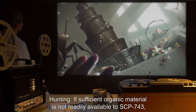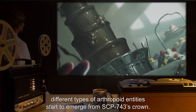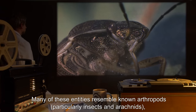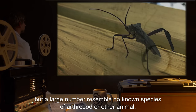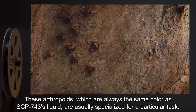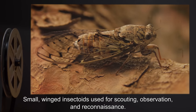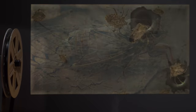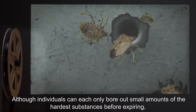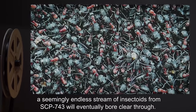4. Hunting. If sufficient organic material is not readily available to SCP-743, different types of arthropoid entities start to emerge from SCP-743's crown. Many of these entities resemble known arthropods, particularly insects and arachnids, but a large number resemble no known species. These arthropoids, which are always the same color as SCP-743's liquid, are usually specialized for a particular task. Types observed include small winged insectoids used for scouting, observation, and reconnaissance, and insectoids that can bore through most materials including steel and titanium. Although individuals can each only bore out small amounts of the hardest substances before expiring, a seemingly endless stream of insectoids from SCP-743 will eventually bore clear through.